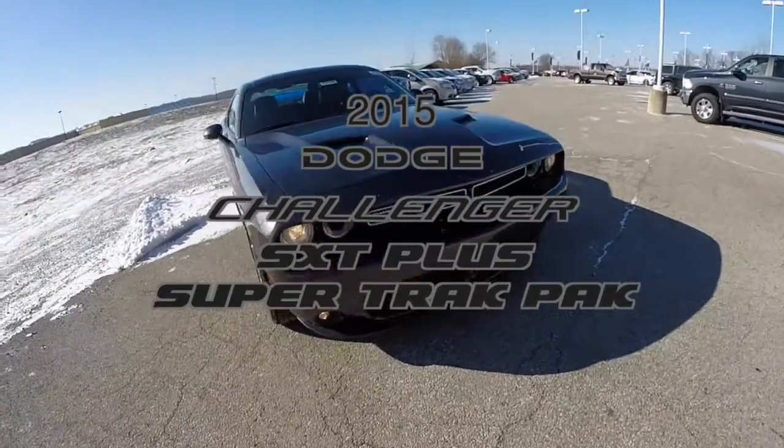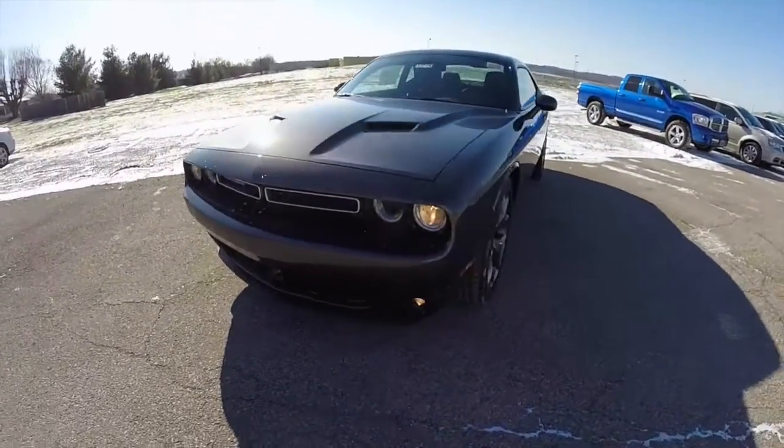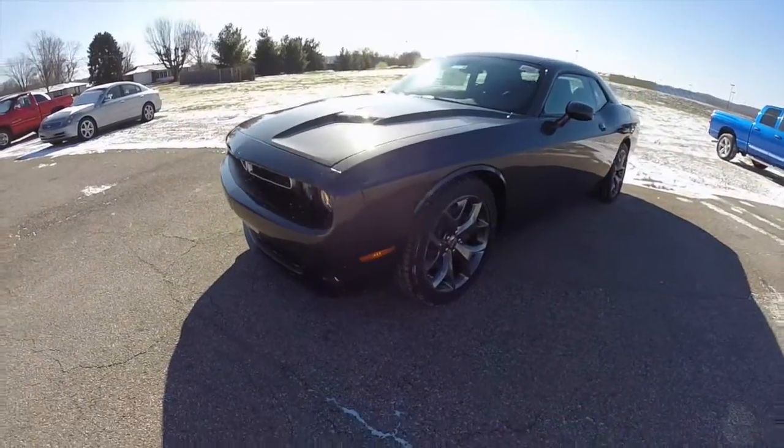Hello everyone. Today we're going to take a quick walk around look at this brand new, newly redesigned 2015 Dodge Challenger SXT Plus.